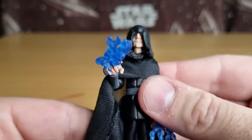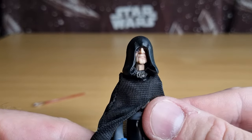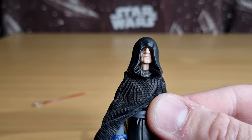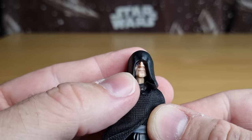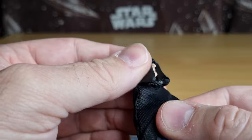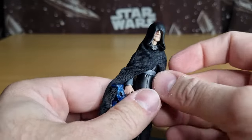Just looking underneath that hood, you can just sort of see that head sculpt — the shadowing around the eyes, around the mouth and all the cracks. It looks good. For a hood that's not removable, it certainly does its job.